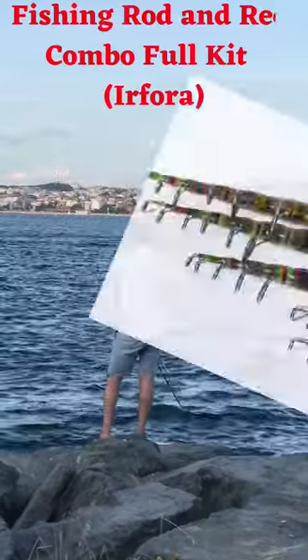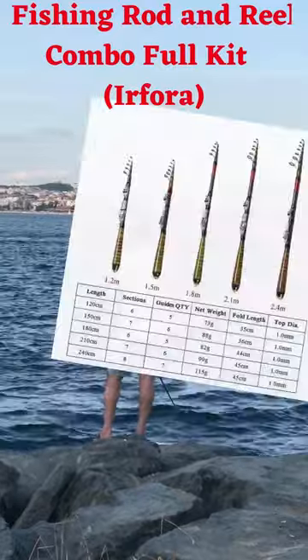Telescopic Carbon Fiber Fishing Rod, super hard and very convenient to carry around.